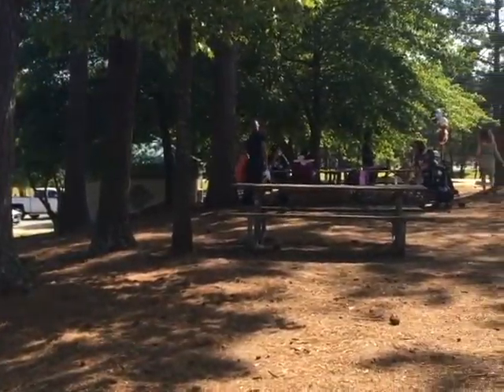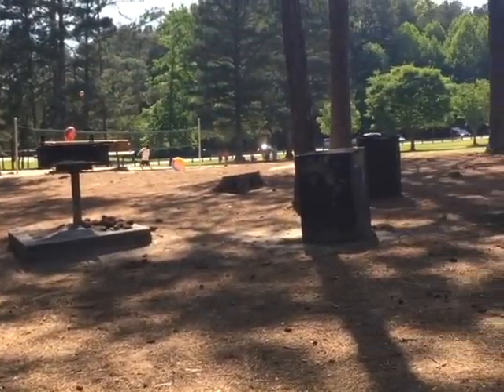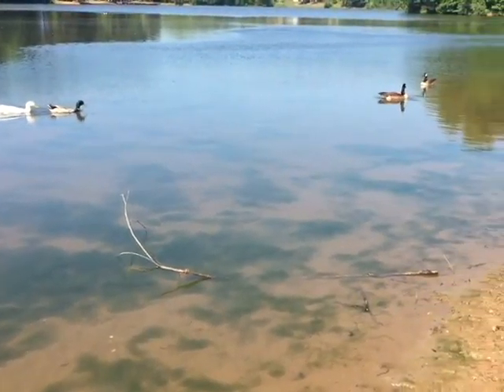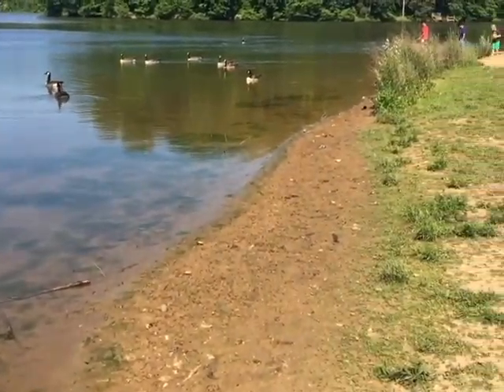This is all not to mention the 1.5-mile soft surface trail for runners, walkers, bicyclers, and nature lovers alike, putting the community right in the middle of the astounding Collins Hill Park environment.